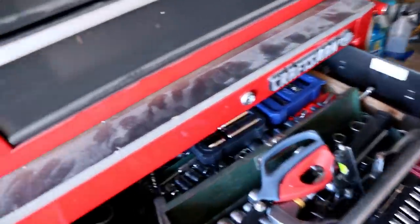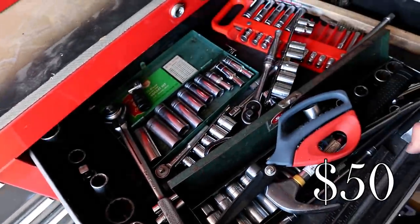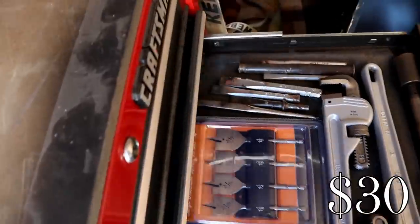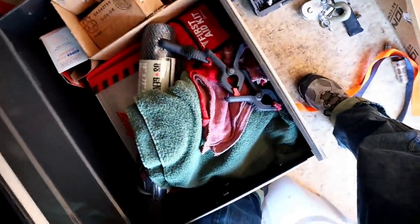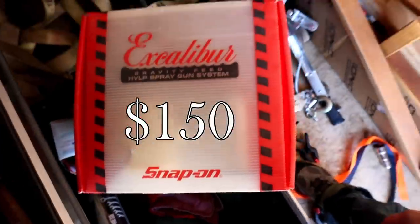It took a minute to get the other side open, but there are some more sockets, lots of sockets and wrenches, nice new sets, some big monkey wrenches, all kinds of hammers, and some more odds and ends — but it does look like there's a Snap-on pretty gun down here. That's a good one.